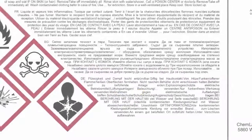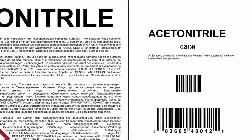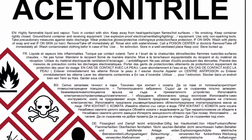GHS sets a global standard for labeling of chemical substances and mixtures. It requires manufacturers, importers, downstream users, and distributors of hazardous products to change their labeling systems by June 1, 2015.